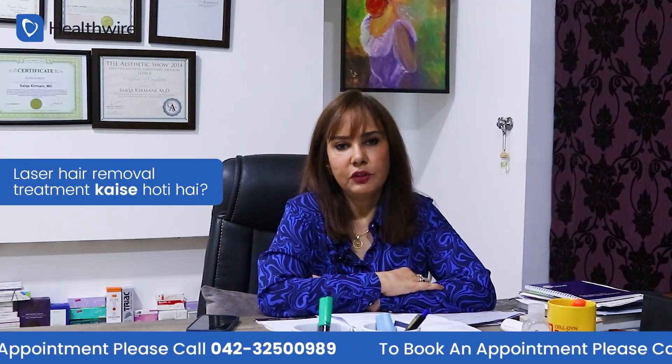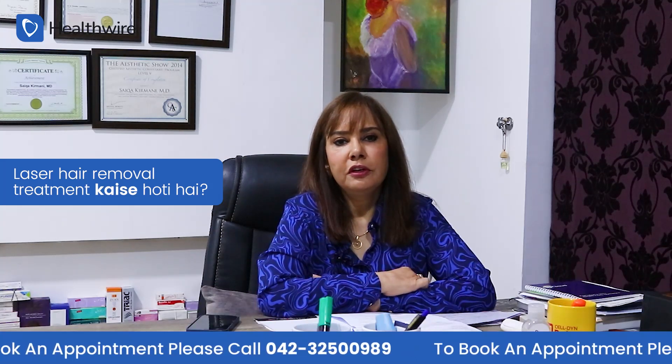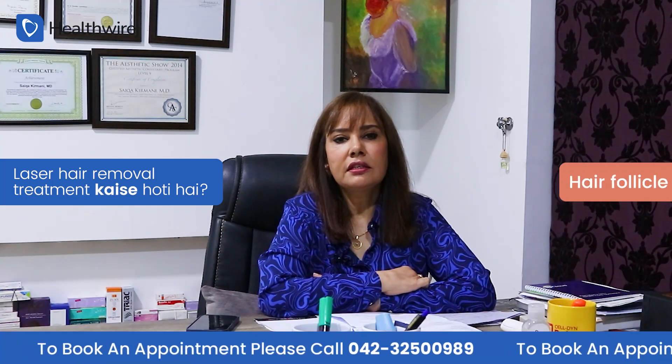How does laser hair removal work? In this treatment, we use an intense laser beam that targets the hair follicle.